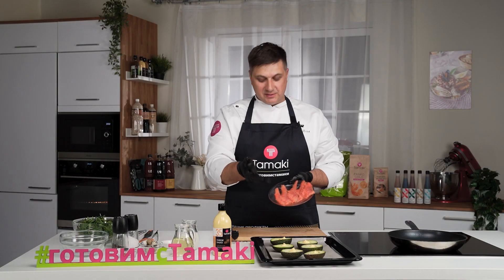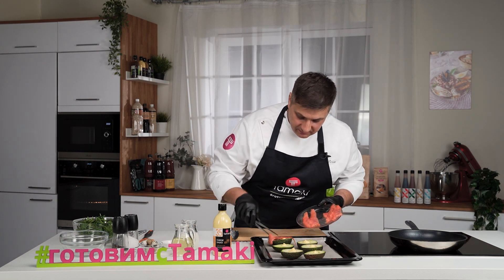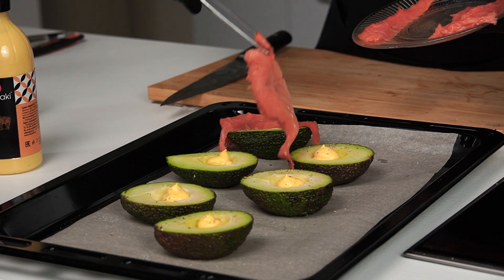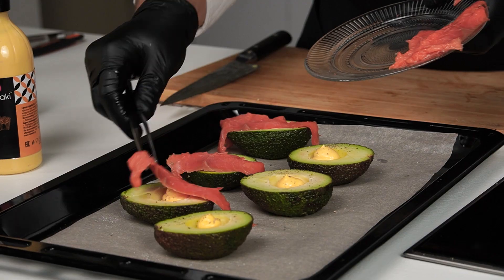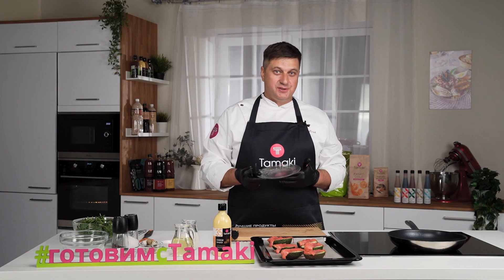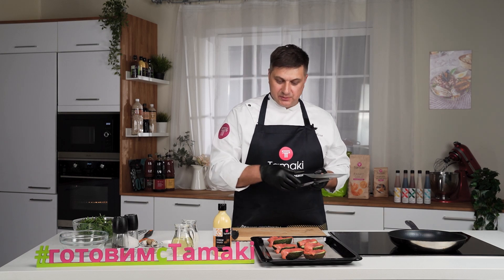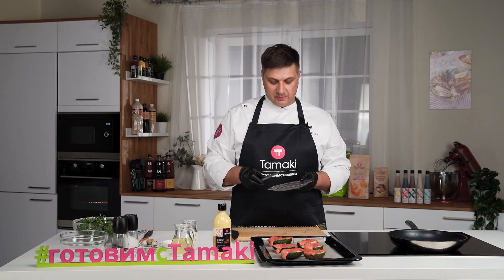Осталось разложить кусочки рыбы. Получилось очень интересное сочетание: авокадо имеет пресный маслянистый вкус, а лосось со вкусом копчёности придаст более завершённой композиции.